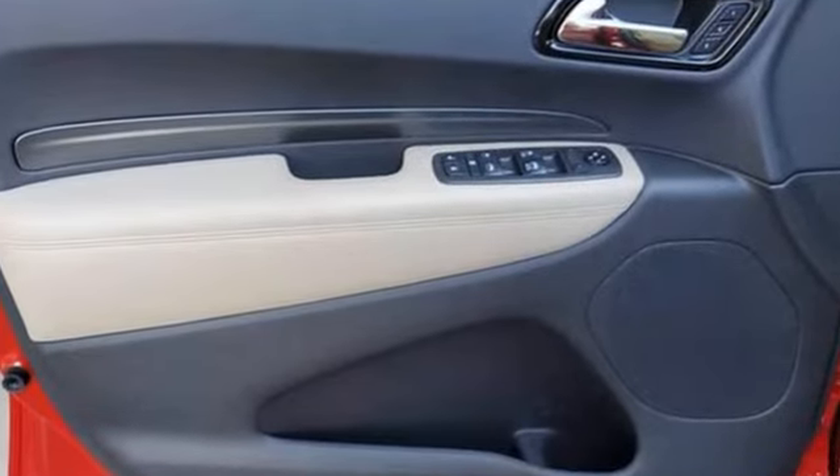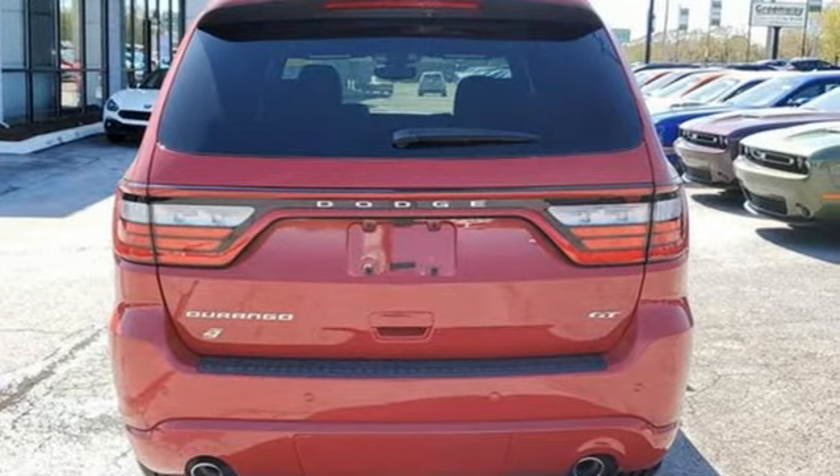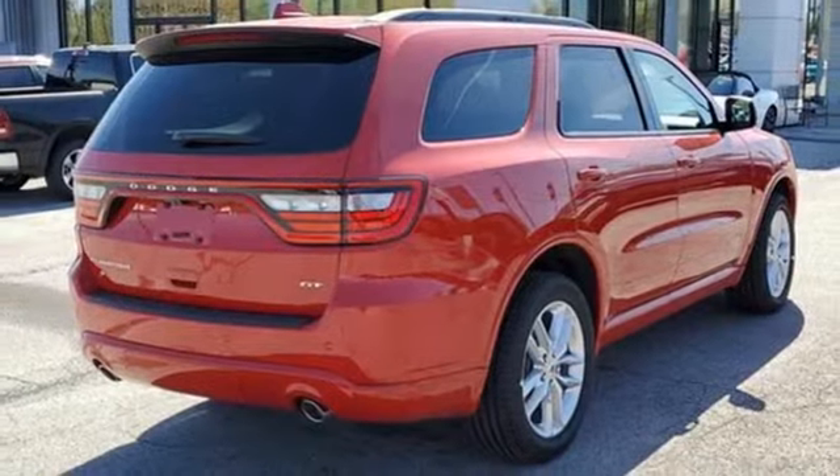V6 engine, heated bucket seats, entertainment system with Blu-ray and digital media, rear parking sensors,